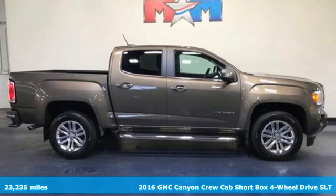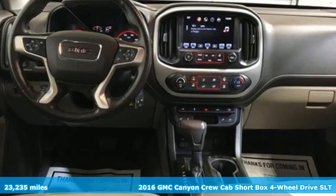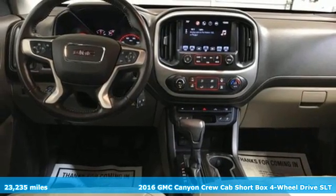Here's a 2016 GMC Canyon. Smart capabilities, strong performance. GMC.